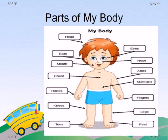Stand up, children, and touch the body part which I name. Suppose if I say head, you all will touch your head. Same way, I will speak the body part name and you will touch your body part. Okay? Ready? Let's start.